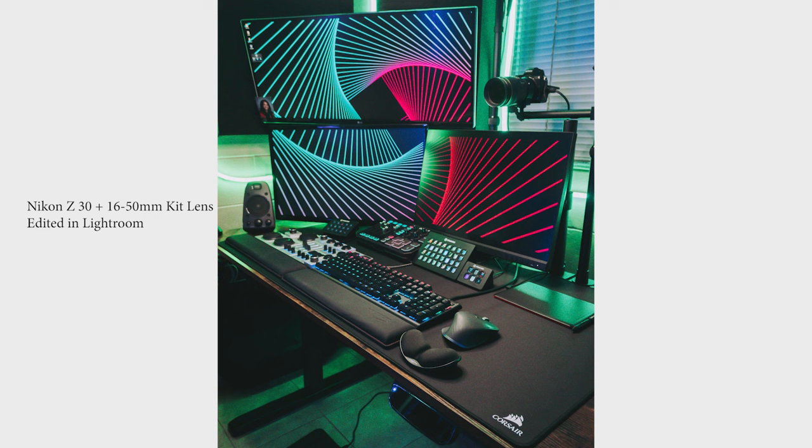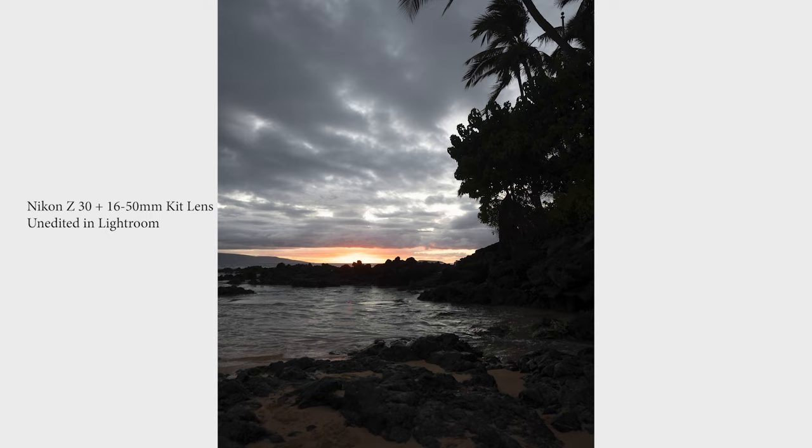I think it would make a difference if I was just using the kit lens that would have come with the Z30, so just keep that in mind. But especially if you're a content creator looking to take product photography or doing unboxings, the Nikon Z30 is definitely going to give you the quality that you need — especially when you're out and about vlogging. You're definitely going to be able to take some incredible images. The Nikon Z30 does a really good job at taking photos.